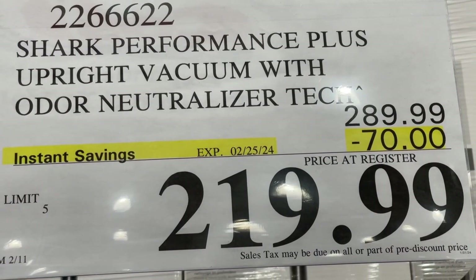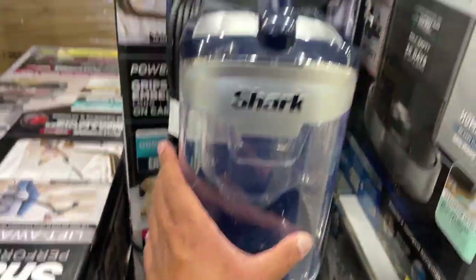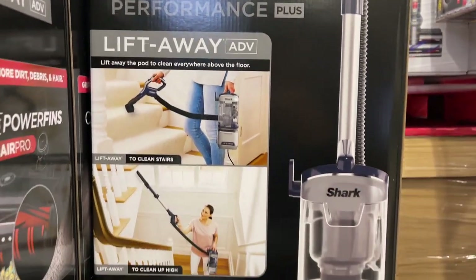Here's a Shark Performance Vacuum, on sale till February 25. This is what it looks like — this is the heavier version. If you want to look at this, that's what it does.